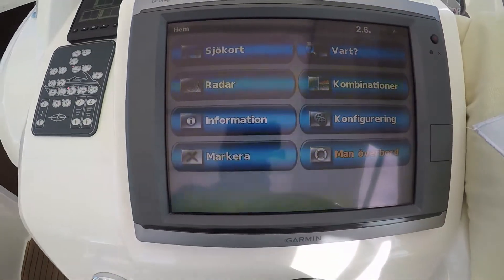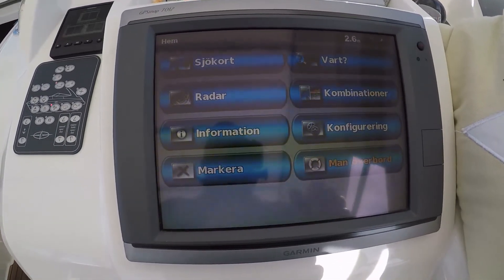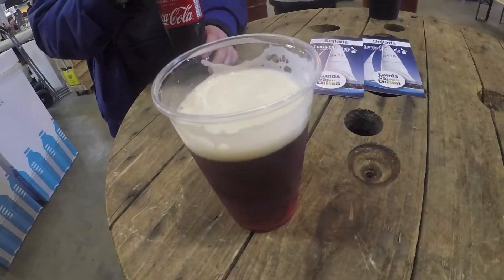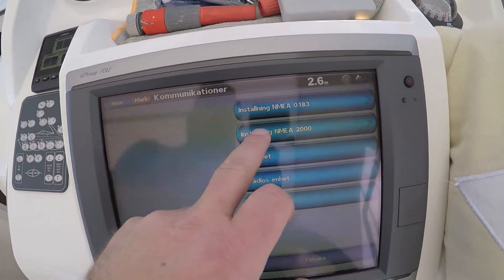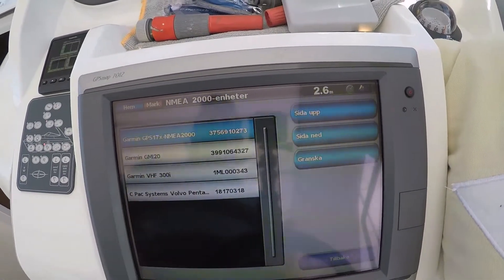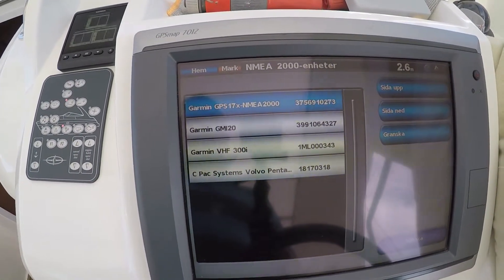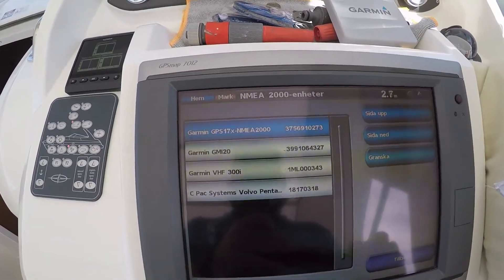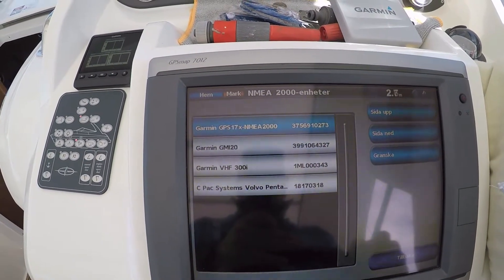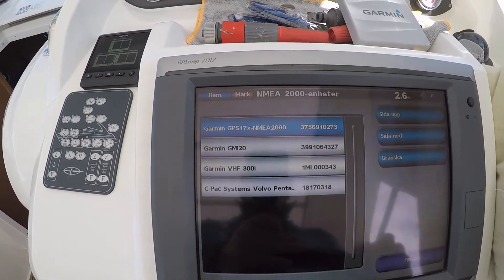That is quite funny. So what actually happened is — if you go into Configuration, then Communication, then NMEA 2000, and you look at the unit list — you can see loud and clear that the Volvo Penta Easy Connect system is added. All nice and fine. But I lost my GPS, and that's not so funny.